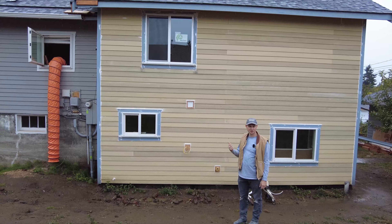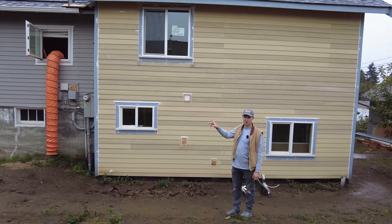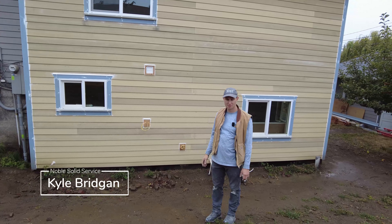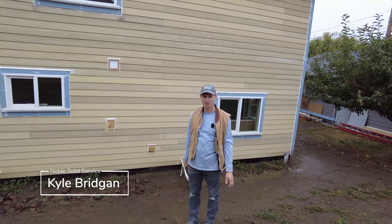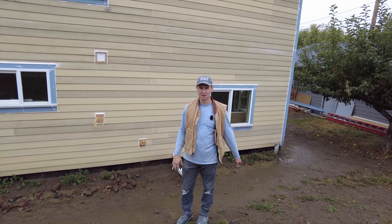We got the siding on, we got the drywall delivered, and now the drywall is installed. The mudders and tapers are coming, so we're doing a quick cleanup getting ready for them. We want to clean up in between trades each time - that gives the client a better experience and there's not a lot of dust everywhere.